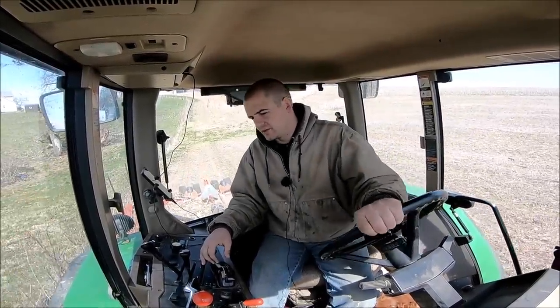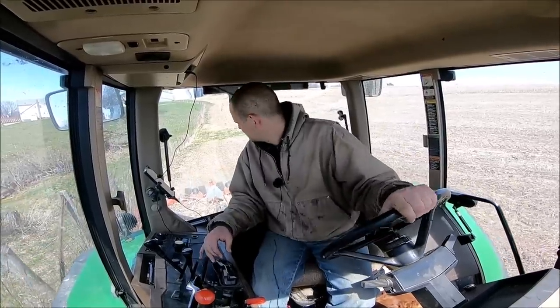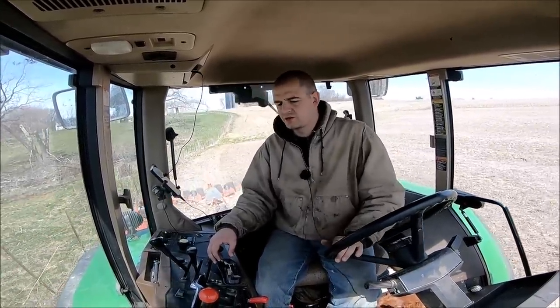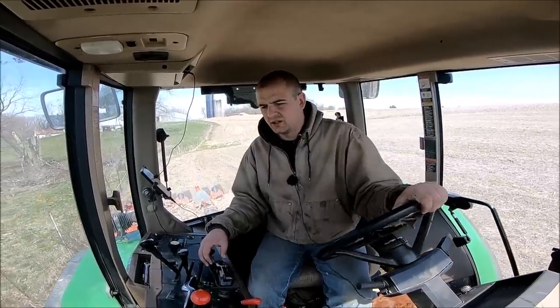Welcome back to the rest of the story. I'm in the 7600 with the 4155 Rhino behind me, doing some trimming and pushing back some of the weeds that are starting to get a little carried away.